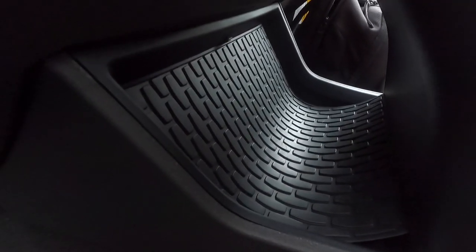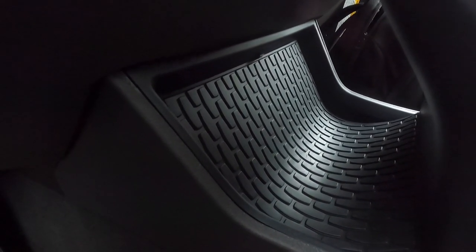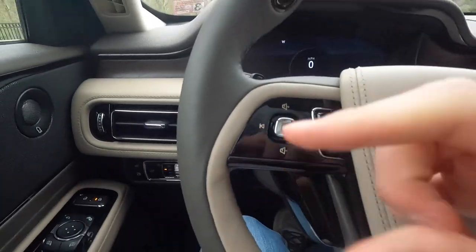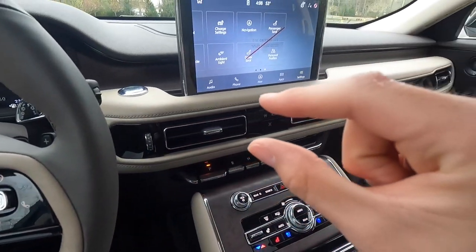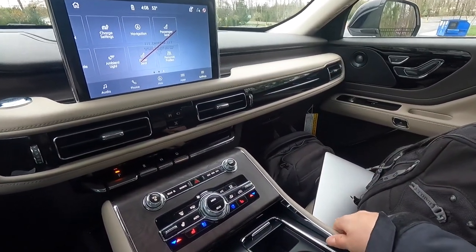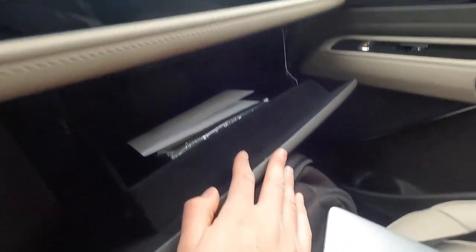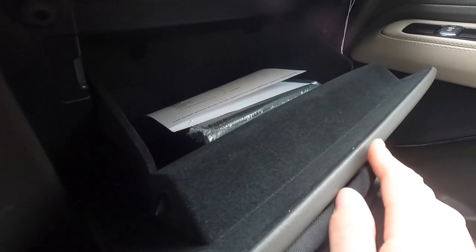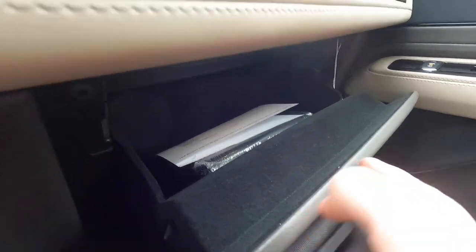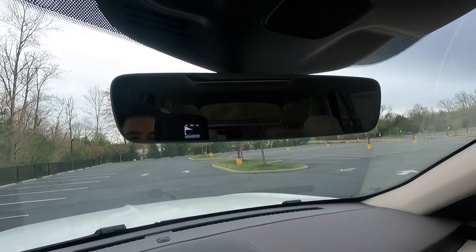Looking at the dash again: four HVAC vents with piano black trim surround. You get a lockable glove box with decent storage for your owner's manual, napkins, snacks, etc. There's a frameless auto-dimming rearview mirror that looks very premium.